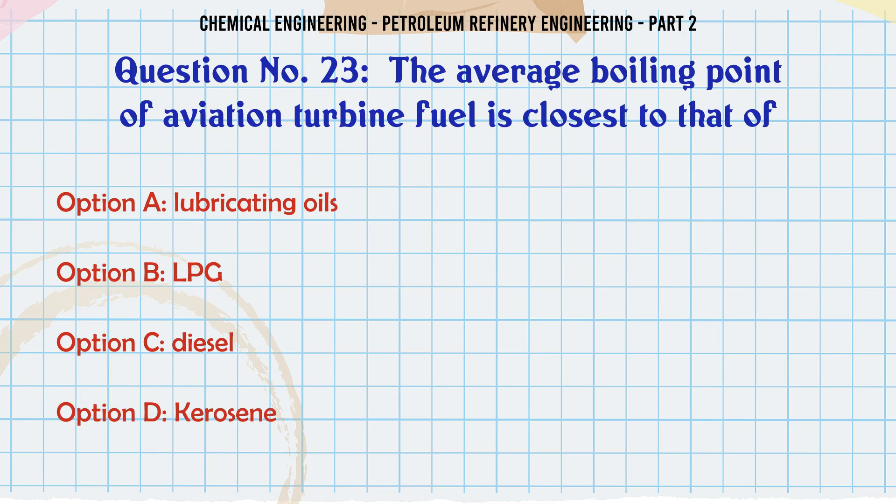The average boiling point of aviation turbine fuel is closest to that of: A. Lubricating oils. B. LPG. C. Diesel. D. Kerosene. The correct answer is: D. Kerosene.